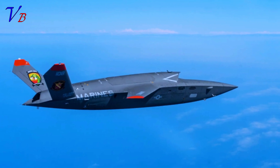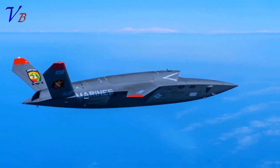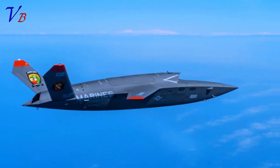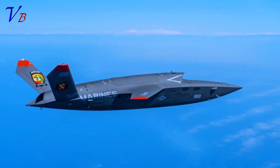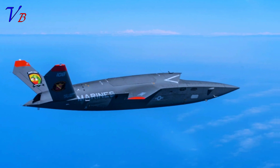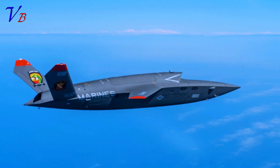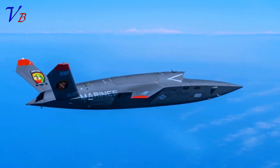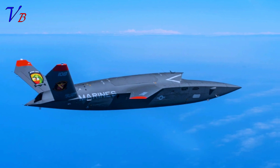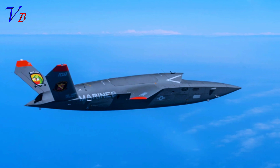That being said, the new Grom could have reduced signature attributes from the frontal view, but it's far from a low-observable design by any measure. Limitations in low-observable design and manufacturing knowledge could have also been a huge factor. Maneuverability is another factor that could provide some additional survivability, especially if the aircraft is meant to engage in air-to-air combat, which it seems oriented toward, although that is not mentioned in the information the company has released.